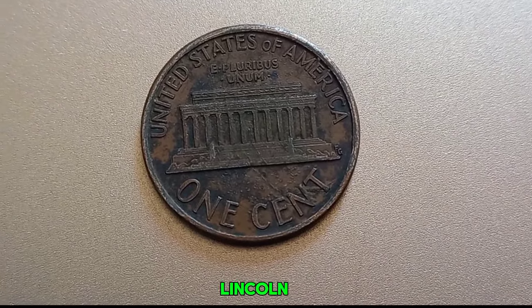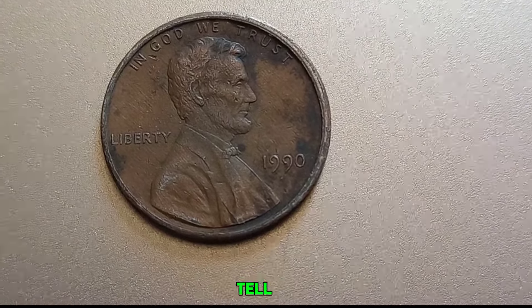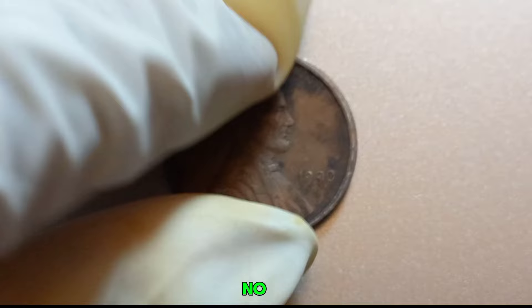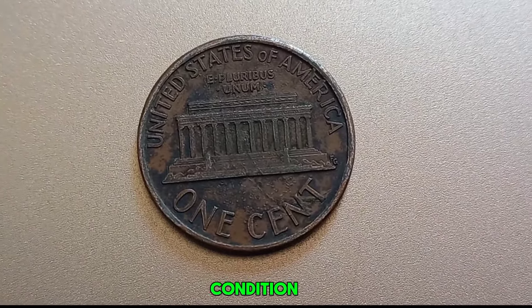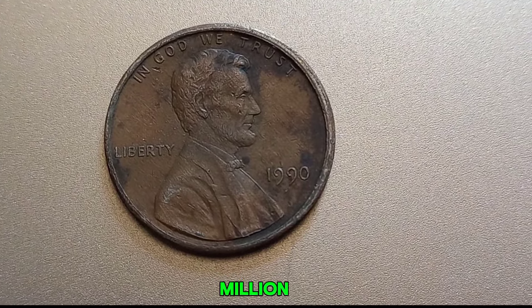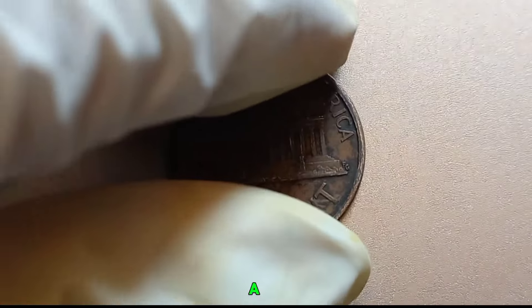The 1990 No Mint Mark Lincoln penny is incredibly rare. In perfect condition, it can fetch millions of dollars at auction, making it one of the most valuable pennies in existence. To tell if you have one: first, check the date — it must be 1990. Next, ensure there's no mint mark below the date. The coin should also be in excellent condition for maximum value. Imagine finding one of these rare pennies in your collection — it's like discovering hidden treasure in your pocket change. This coin's value in the market is $1.1 million. If you think you have a 1990 No Mint Mark Lincoln penny, make sure to have it authenticated by a professional coin grading service.